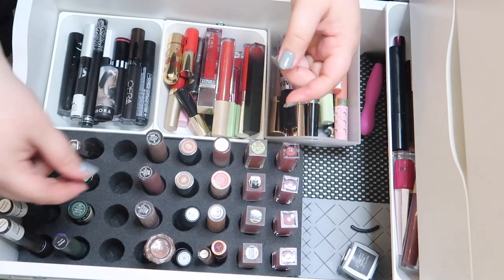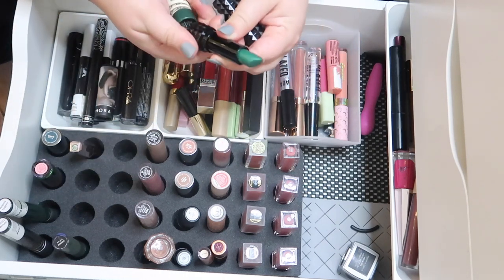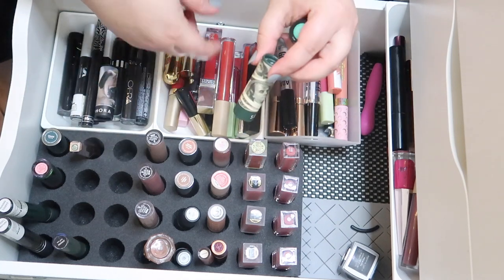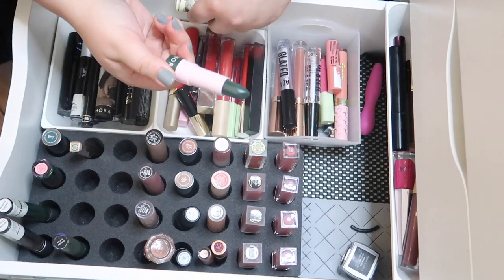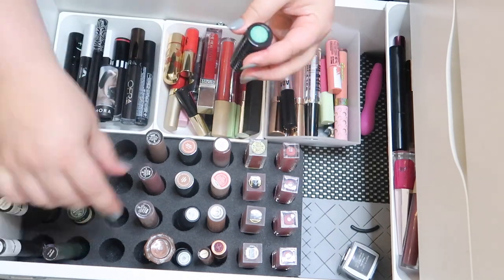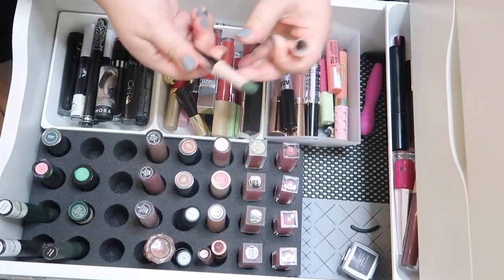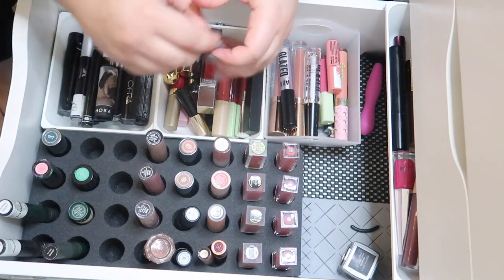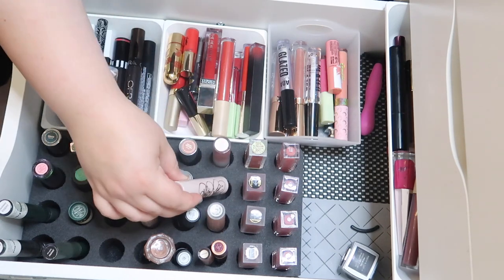I'm going to keep that one. I have two bullets: one from Kindness Vegan Beauty — a pretty shimmery green shade — and then Cash Money, I believe, from the Sephora Lip Stories collection, which is a beautiful creamy pigmented green lipstick I love surprisingly. And then I have the Fenty shade Wasabi — it's a little matte but it works really well and looks really nice. So we're going to keep all those green ones.